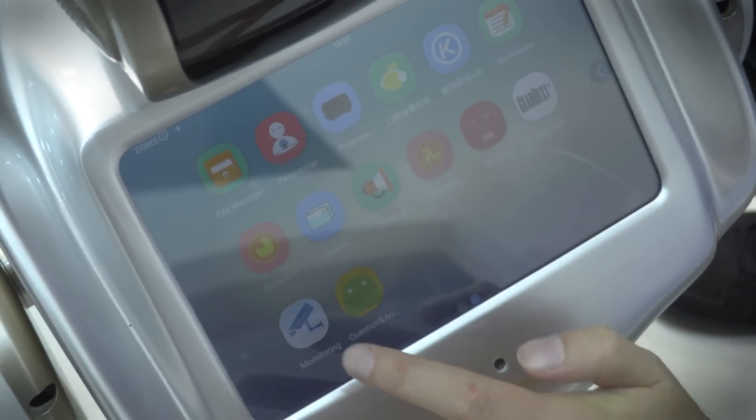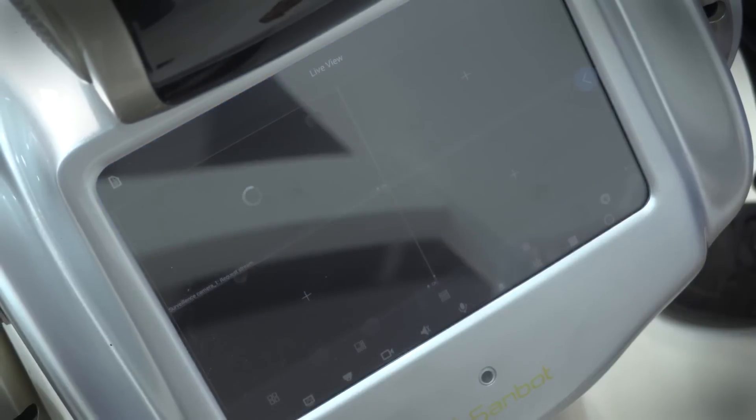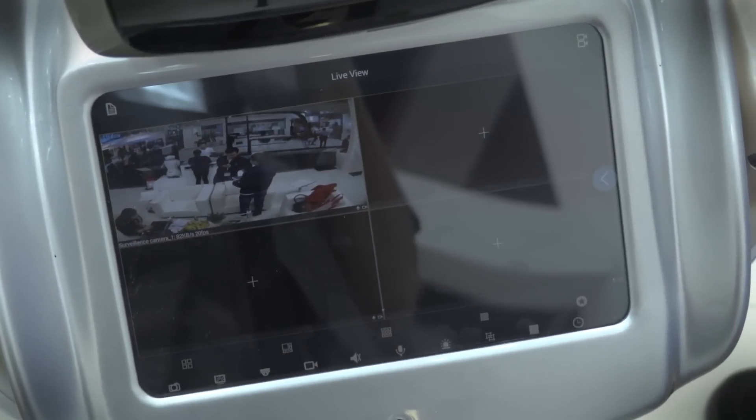If we bring the interface back, there's a monitoring option, so you could watch your home, look out for people that shouldn't be there, and potentially talk through him. It's a live view from one of the other cameras.